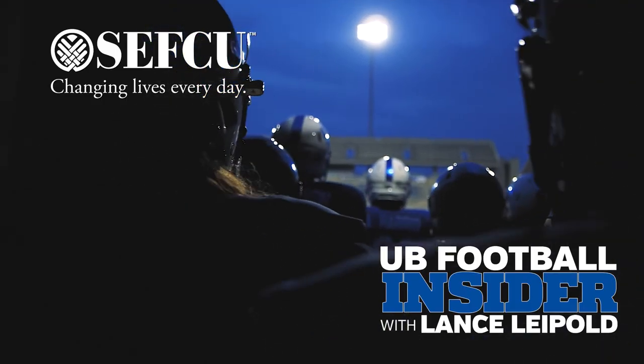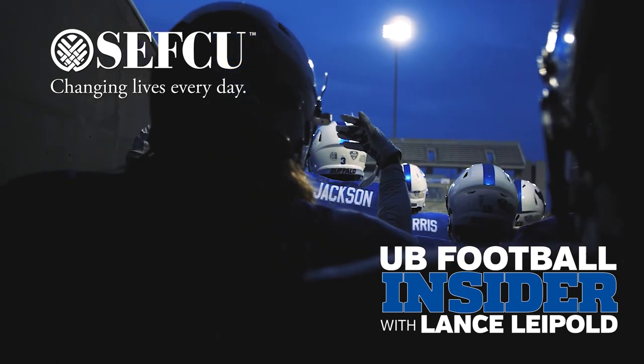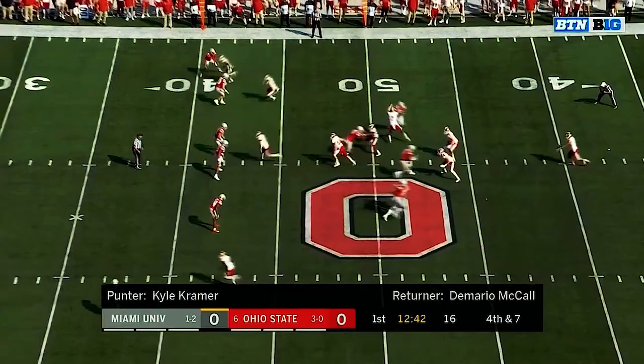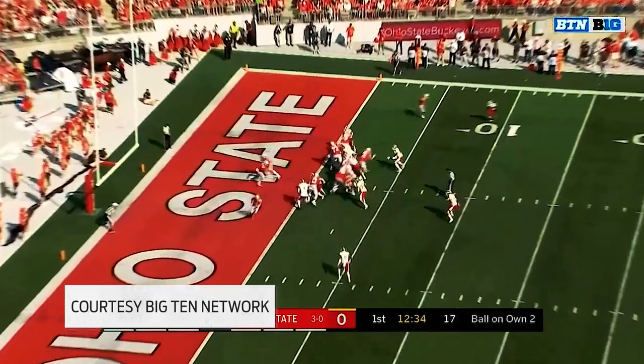Welcome back to UB Football Insider, presented by SEFCU, changing lives every day. MAC play begins for the Bulls on Saturday when they go to Oxford, Ohio to take on the Miami Redhawks. It's been a great rivalry over the years, but both teams have suffered significant graduation losses. Miami Redhawks head coach Chuck Martin says it's time for new heroes to emerge — both programs have great players ready to be excited to be on the field.